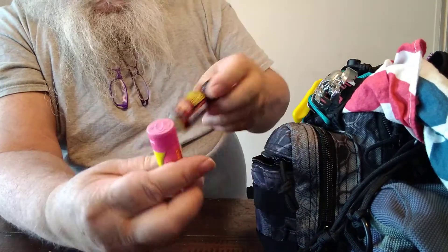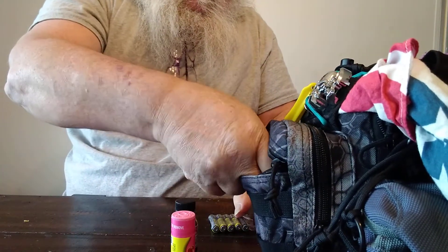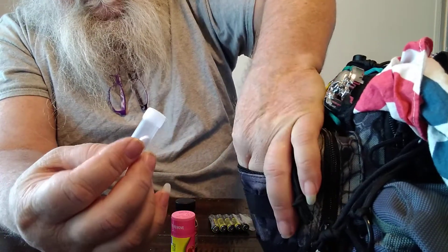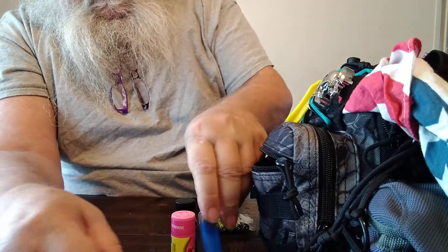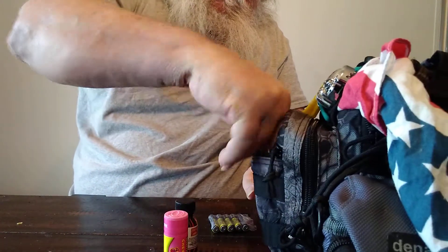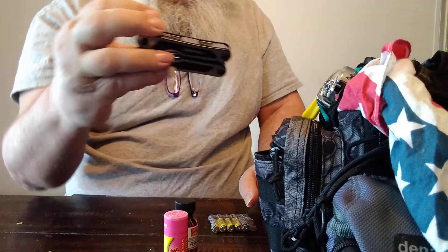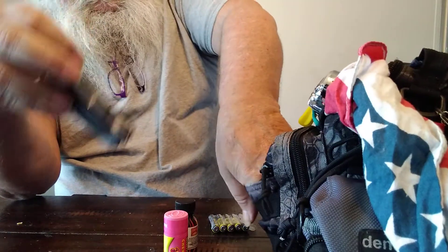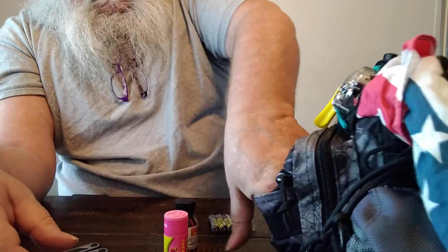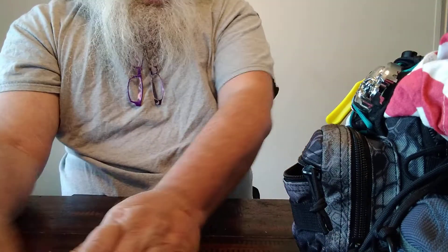In this front compartment there are mostly things I want accessible: hot sauce, Pepto, batteries. I've got two or three of these pill containers with the different medications I need to take every day, another lighter, an alcohol wipe, and a multi-tool. I think there's also a small magnifying glass in there.